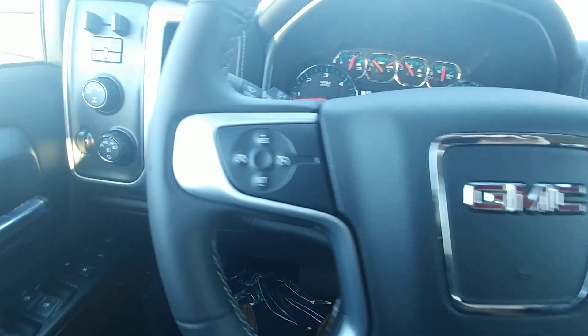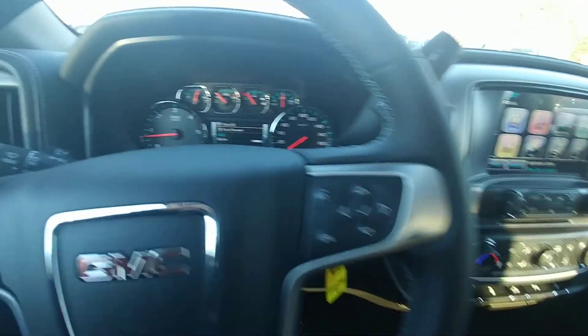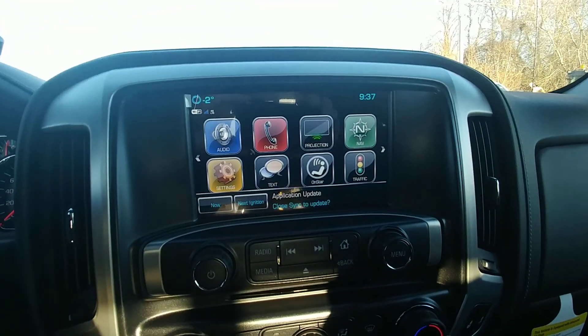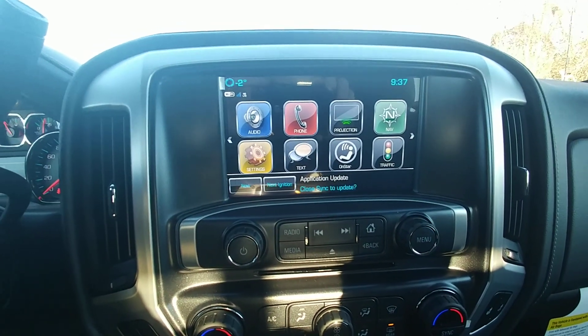Over here you've got your 4x4, your power windows and door locks, cruise control settings, your hands-free Bluetooth on the steering wheel, leather wrap steering wheel. Over here on your 8-inch touchscreen you've got your Navi, your traffic app, along with projection and your phone.